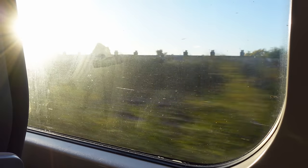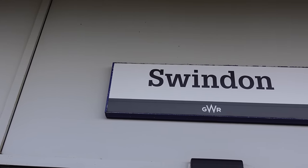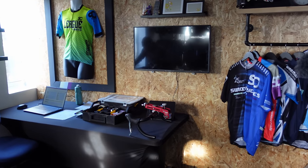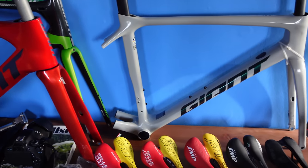Before we get into any gory details, a disclaimer that this is an overview of my experience. In the future, we plan to create more in-depth videos on specific topics with Romain explaining. So the words from this video are from me as a keen cyclist who's getting a bike fit.